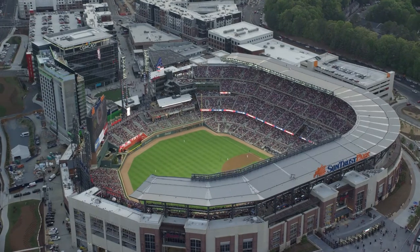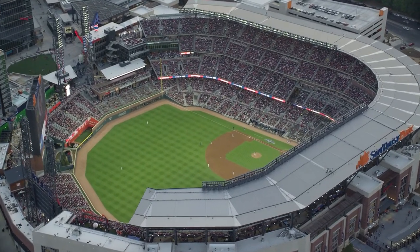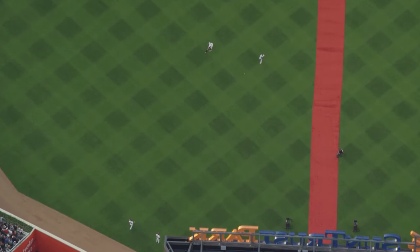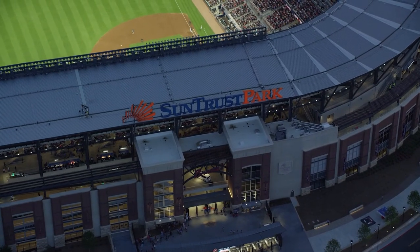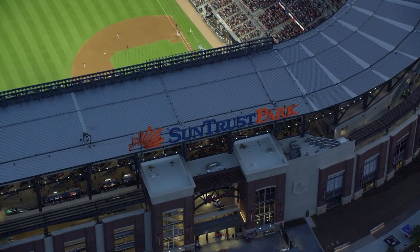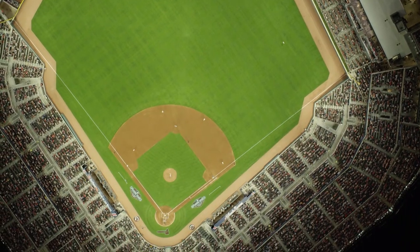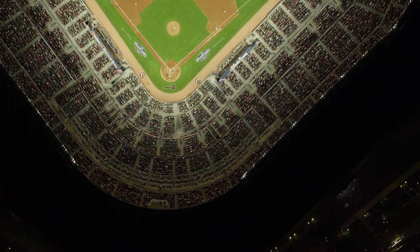There are 200,000 additional square feet in SunTrust Park compared to our previous park — that's equivalent to a 20-story hotel, which is a big building. We still dropped 25% in electrical use even with the addition of that 200,000 square feet of conditioned space.